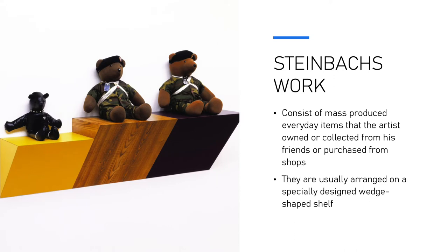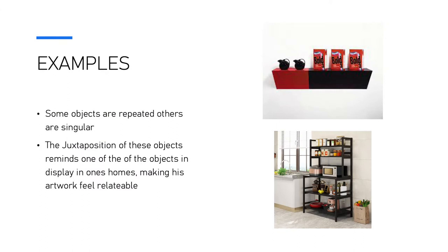Steinbach's work consists of mass-produced everyday items that the artist owned or collected from his friends, or purchased from shops, and they are usually arranged on a specially designed wedge-shaped shelf. The juxtaposition of these objects reminds one of objects on display in one's home, making his artwork feel relatable.